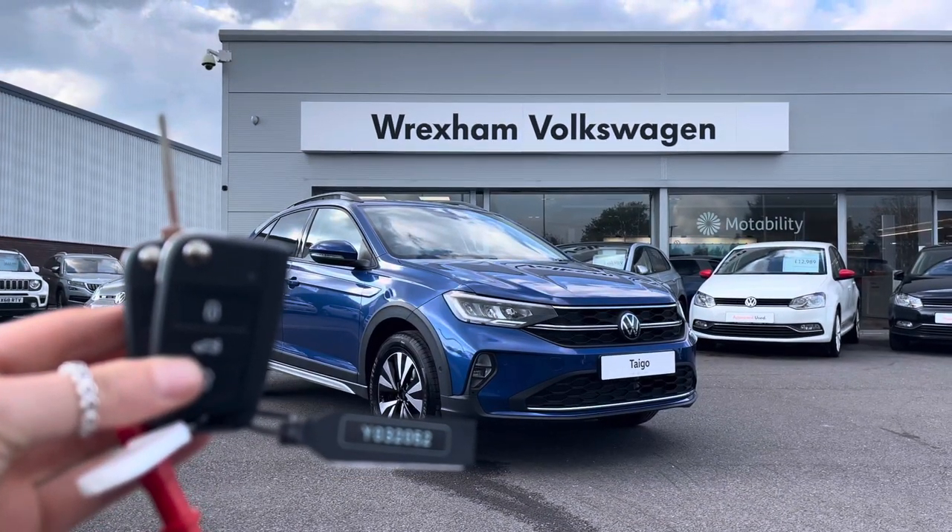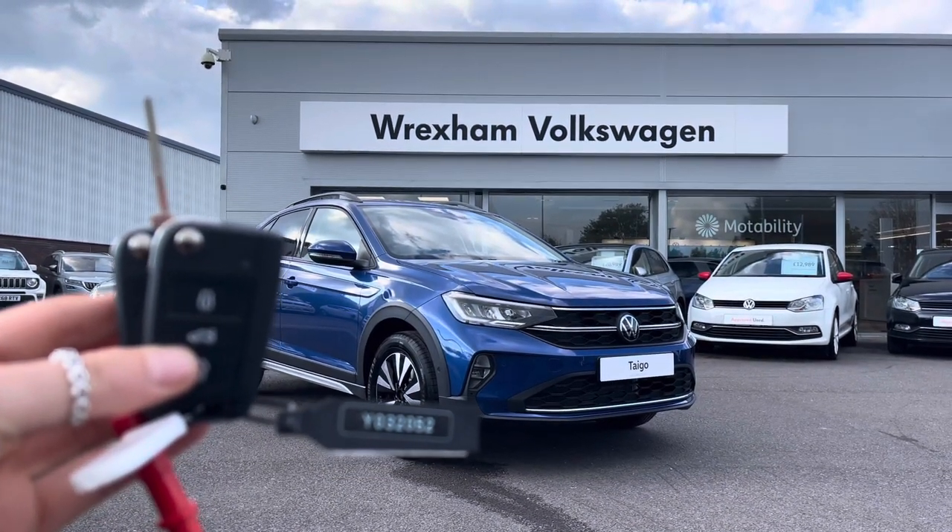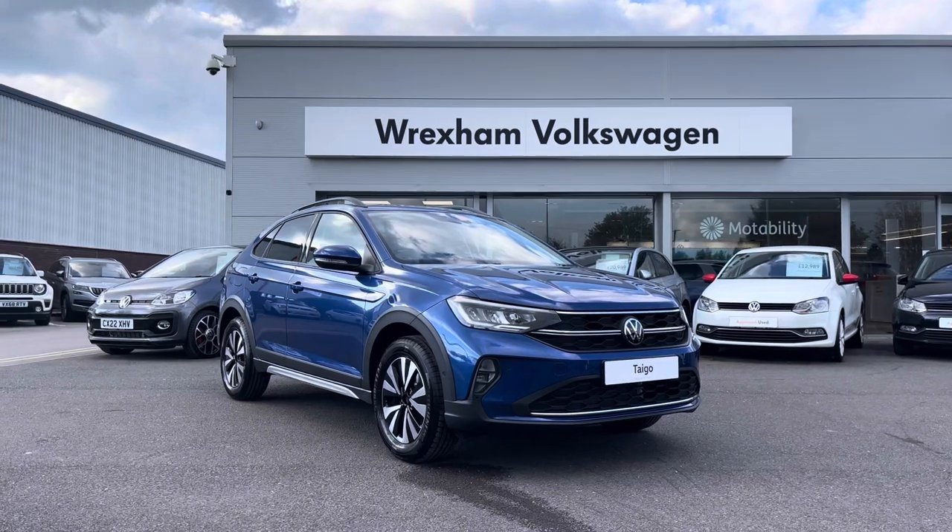Hi and welcome to Wrexham Volkswagen. Don't forget to hit the like button and subscribe to our channel so you never miss a video.